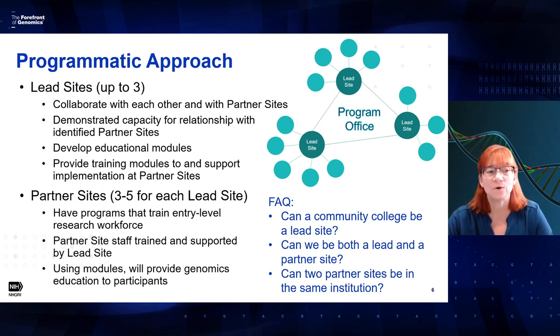The partner sites are going to be those community colleges, technical colleges — the sites that are actually training the entry-level workforce. They have programs like certificate programs or associate programs. They have staff that will be trained and supported by the lead sites, and they'll be the ones providing training to the students. Can a community college be a lead site? Absolutely. We also foresee that some sites could be both a lead site and a partner site — for example, a university with a genetic counseling program that also has a medical assistant program.